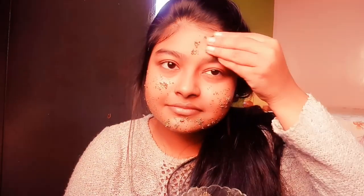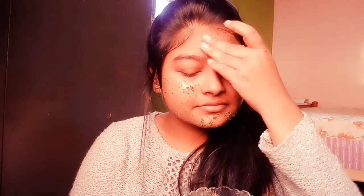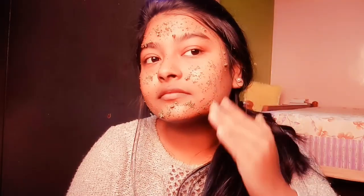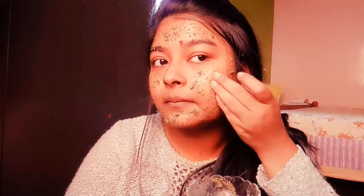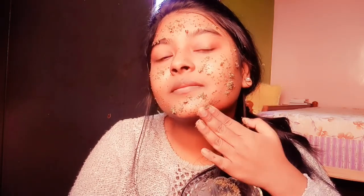Yogurt contains lactic acid which helps with gentle exfoliation and brightens your skin. Green tea is a great antibacterial agent that can treat skin problems like acne, pimples, and open pores. The polyphenols present in green tea help in fighting infection-causing bacteria and treating acne. Apply this mask for 15 to 20 minutes, then wash it off.